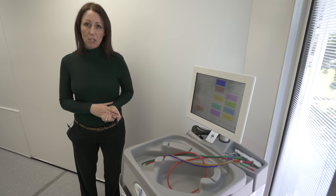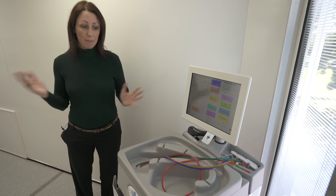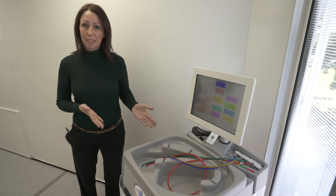You can, of course, have an alternative solution of having the Cantel drying cabinet, which can hold up to 10 scopes, and that can be an alternative or as a complement to the SureStore system.